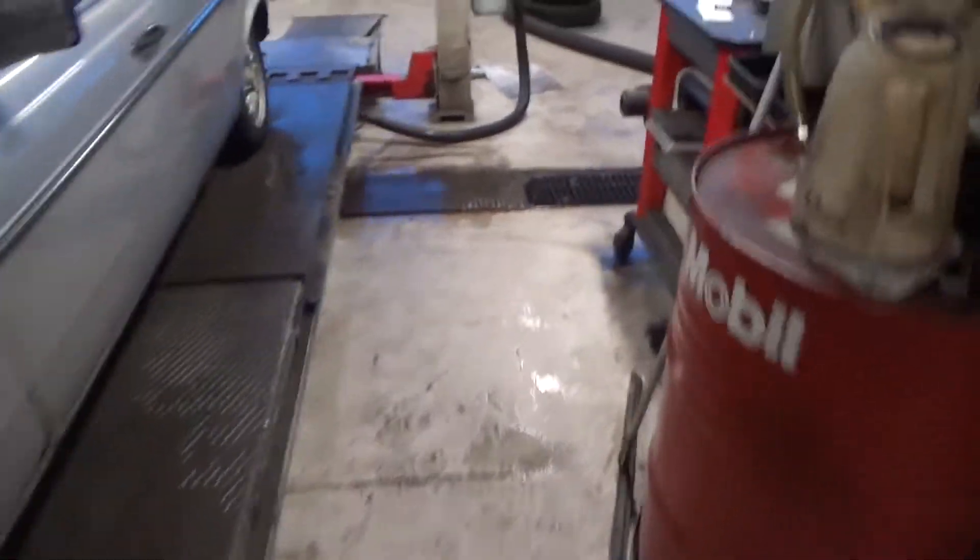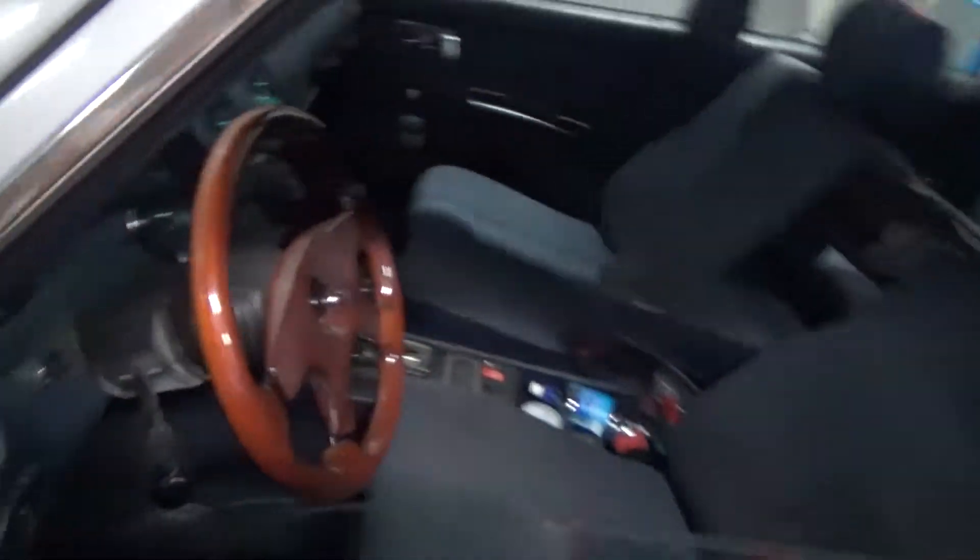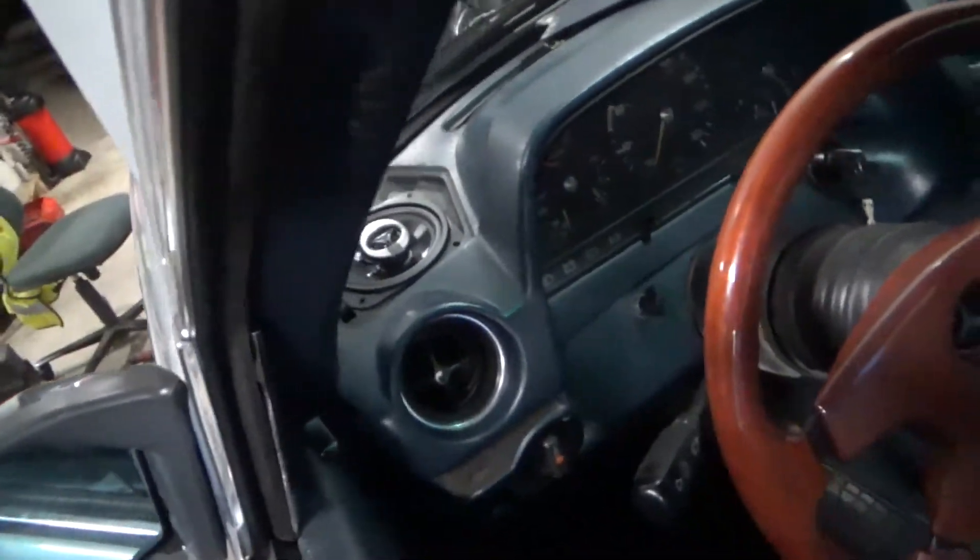Works decent. We also put in a new steering wheel and some new speakers, and that's all for today.